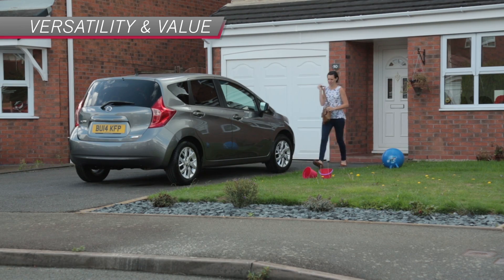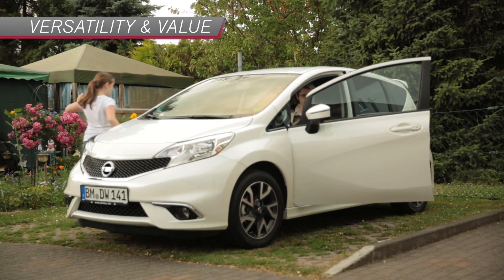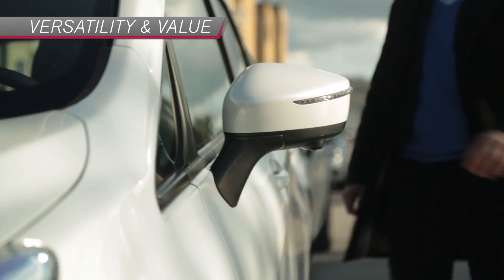We've had a Nissan Note for nearly six months. We've had the new Note for three months. We've had the new Note for about four or six months. It's the first Nissan that we've bought.